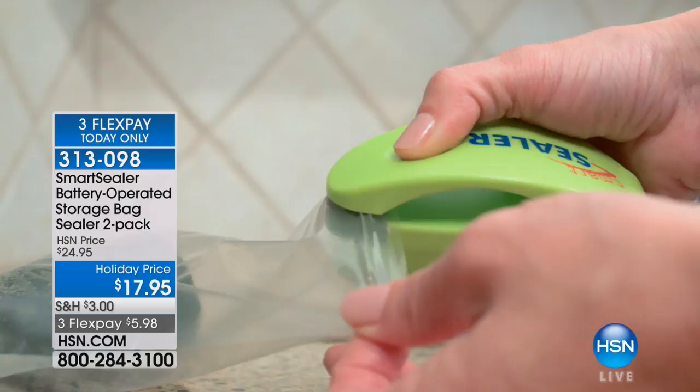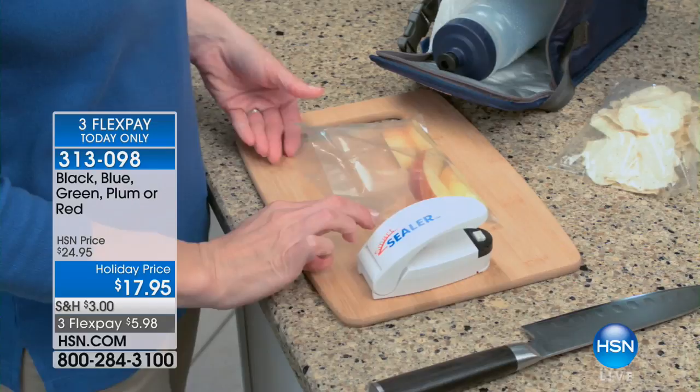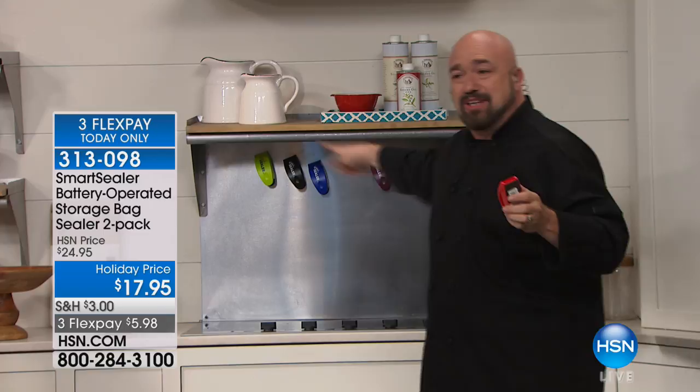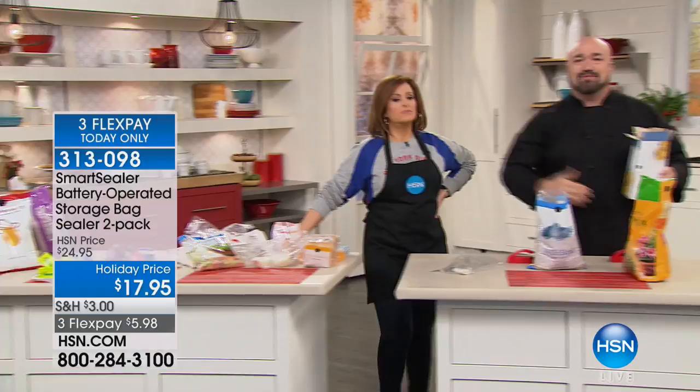Item number 313-098. We've got colors — green, blue, purple, black, or red. The best gadget in the world is kind of useless if you don't know where it is, so we put the magnet on the back. Pop it up on your stainless steel background or on the fridge. Every single time you open and close a freezer, you exchange warm air for cold — that creates condensation, which is where you get frost and freezer burn. So here's what happens — you grab a couple of waffle items from the freezer, throw them back in, go back a couple of weeks later, and it's frosty. You can't use it.